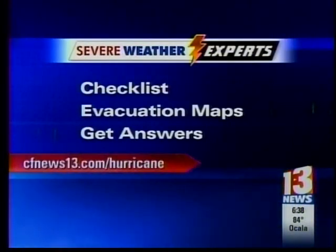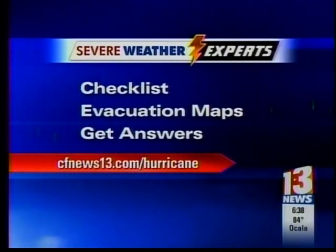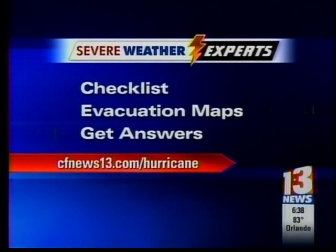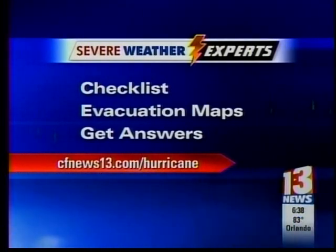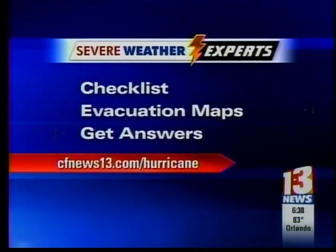We have a list of the schools that are using these special roofs and information about the company that manufactures them on our website. Also right now on CFNews13.com/hurricane, we have information you can use now to make sure you're ready for hurricane season — from a checklist of what you need, to evacuation maps, and even answers to your questions about hurricanes. It's all there for you right now.